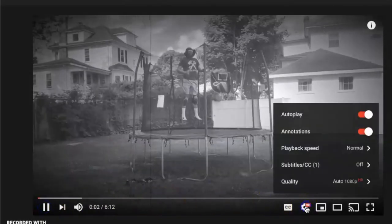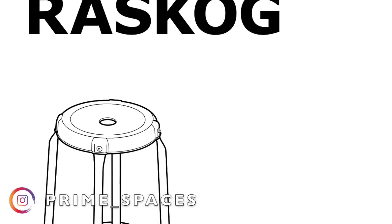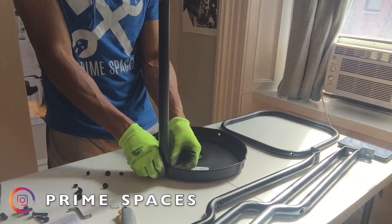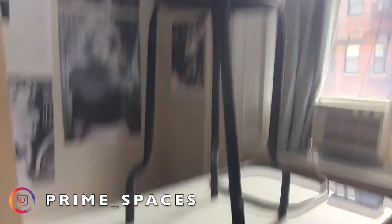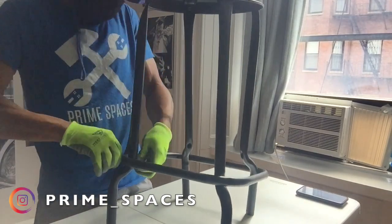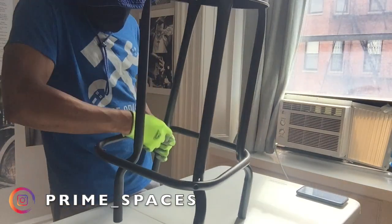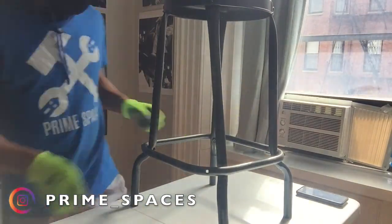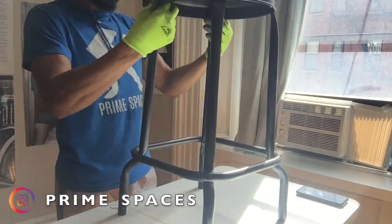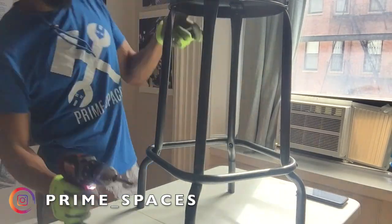We started off with the Raskog bar stool from IKEA — Paolo had us assemble two of them. This is a relatively easy and straightforward piece to assemble, but the most common mistake is ending up with it rocky or wobbly. The secret to avoiding rocky furniture, whether it's a dining chair, table, or bar stool, is to finger-tighten all bolts in place first, then fully tighten them when the piece is standing on all four legs. This ensures all four legs permanently touch the ground.